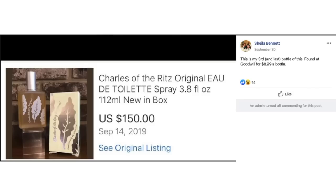Sheila found her third and last bottle of Charles of the Ritz Eau de Toilette spray at Goodwill for $8.99 a bottle and sold it for $150. She paid $9 for it.